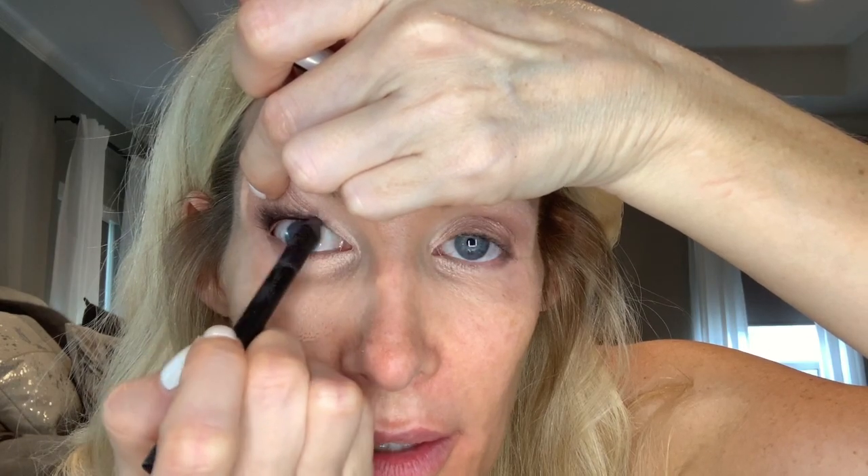I'm not going to use much eyeliner, but I am going to use it on the inner rims of my eyes. I'm using black eyeliner by Charlotte Tilbury — I think it's called Rock and Roll — and I put it on the inner rim underneath my lash line, moving it back and forth like a windshield wiper all the way around. It really makes your eyes stand out. Then I add a little bit of the purple shade in the corners and blend it in.